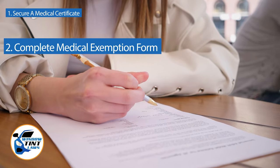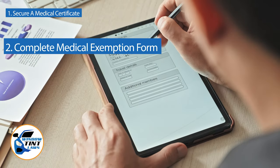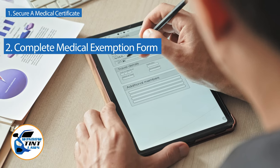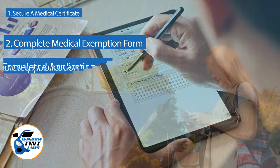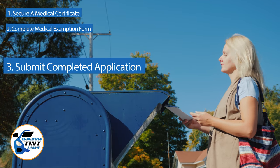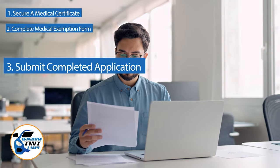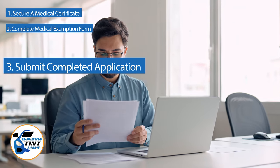Next, complete the medical exemption application as provided by the Kentucky DMV or Department of Public Safety. Answer all questions thoroughly and attach the required documents, such as the medical certificate. Submit the completed application to the appropriate State Department, which may be done by mail, in person, or online in some jurisdictions. Verify that all necessary documents are included and that the submission is addressed correctly.